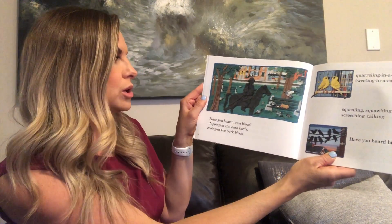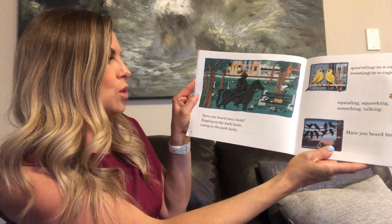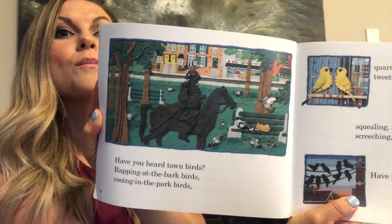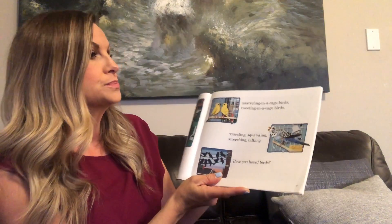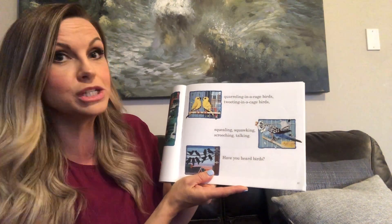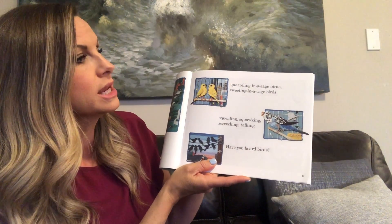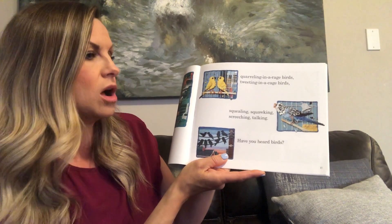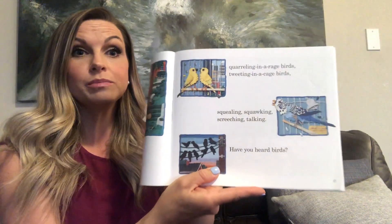Have you heard town birds? Rapping at the bark birds? Cooing in the park birds? Quarreling in a rage birds? Tweeting in a cage birds? Squealing, squawking, screeching, talking. Have you heard birds?